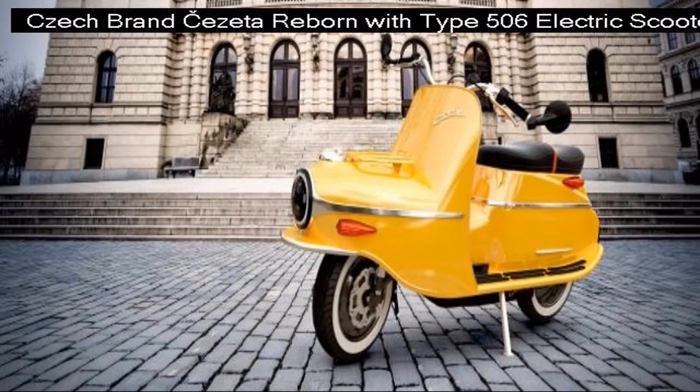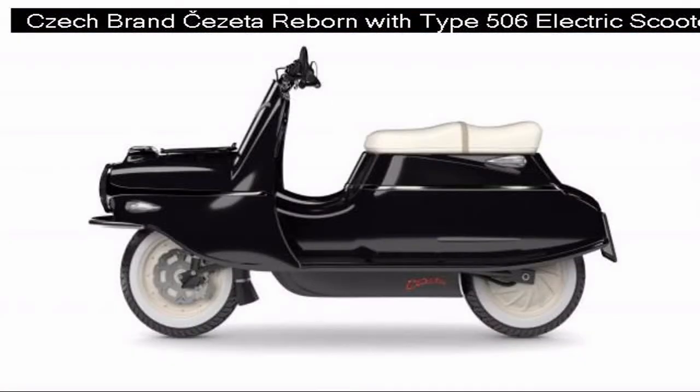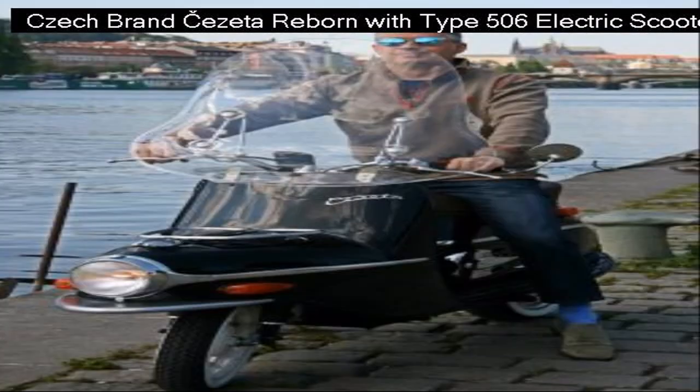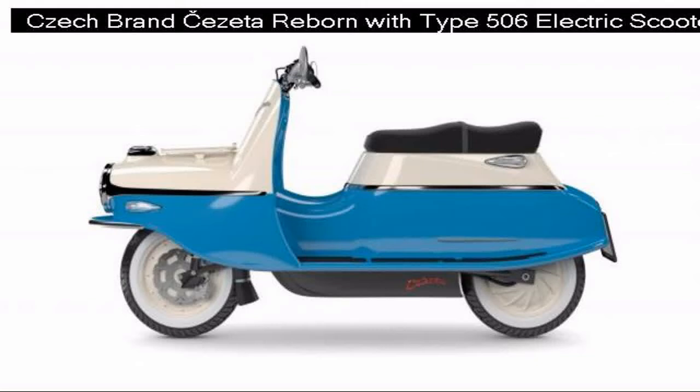The original Čezeta, pronounced 'chuzeta,' Type 501 was introduced by ČZ in 1957, with its signature design that has been compared to the shape of a torpedo or a pig. The 501 was followed by the Type 502 and Type 505 before production ceased in 1964.